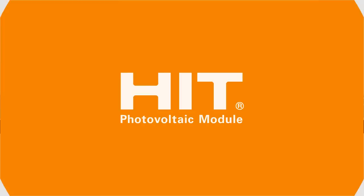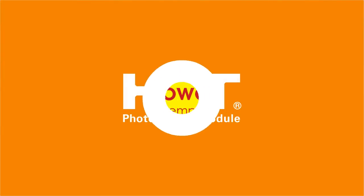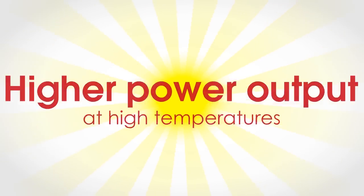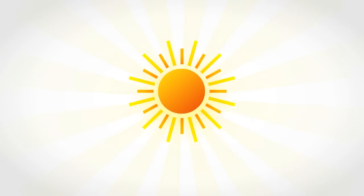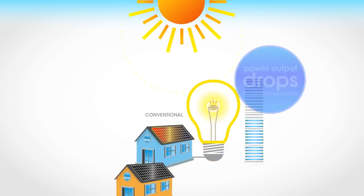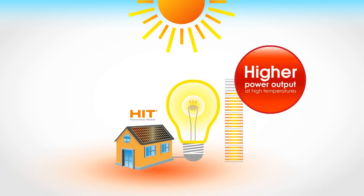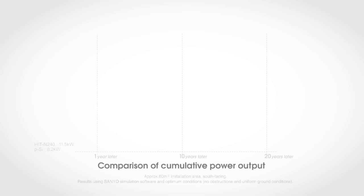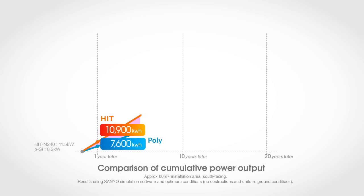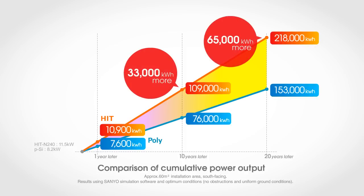Now you can see why HIT panels have such a high conversion efficiency. And when it's really hot outside, HIT panels also give you higher power output. Did you know that when a conventional solar panel gets too hot, its power output drops? HIT panels are able to generate more electricity than conventional solar panels even at high temperatures. As you can see, HIT panels have a much higher power output than other brands, and this makes a big difference the longer they are used.